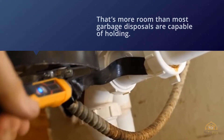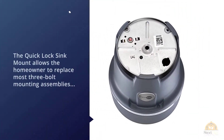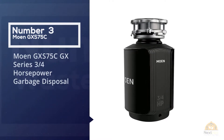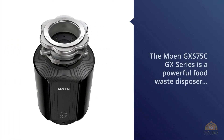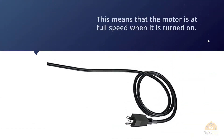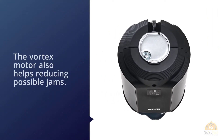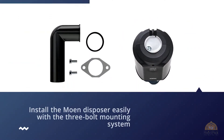Number three: Moen GXS-75C GX Series three-quarter horsepower garbage disposal. This is a powerful food waste disposer thanks to the permanent magnet motor, which means the motor is at full speed when turned on. The vortex motor also helps reduce possible jams. Install the Moen disposer easily with the three-bolt mounting system — simply twist and lock the device under the sink drain. The garbage disposal is very compact, and due to the sound isolation, it reduces a lot of noise.